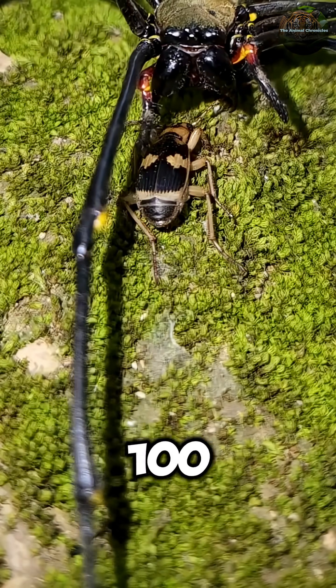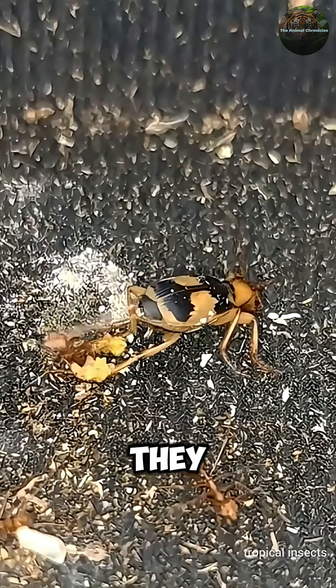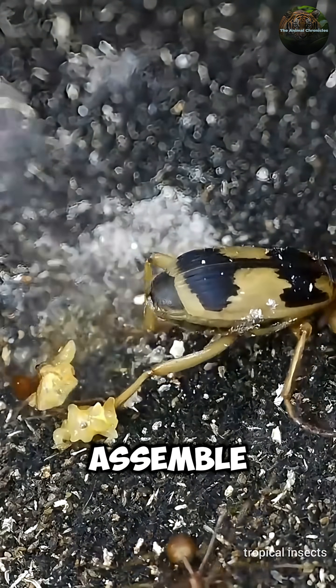The spray reaches 100 degrees Celsius — literally the boiling point of water. The beetle mixes two chemicals in a special chamber; they explode on contact, and boom, instant boiling acid weapon. It's like carrying a grenade launcher that you assemble on demand.